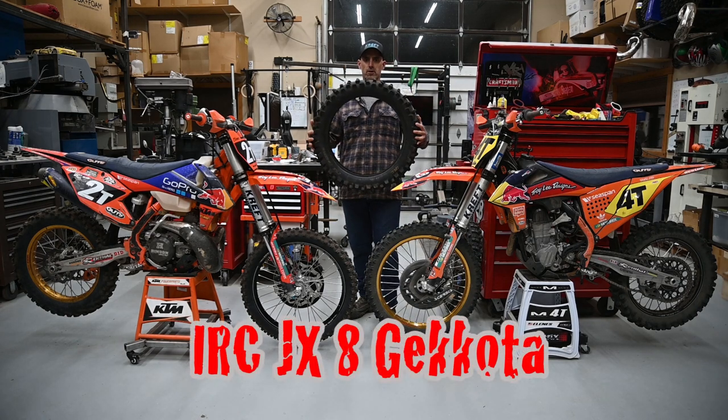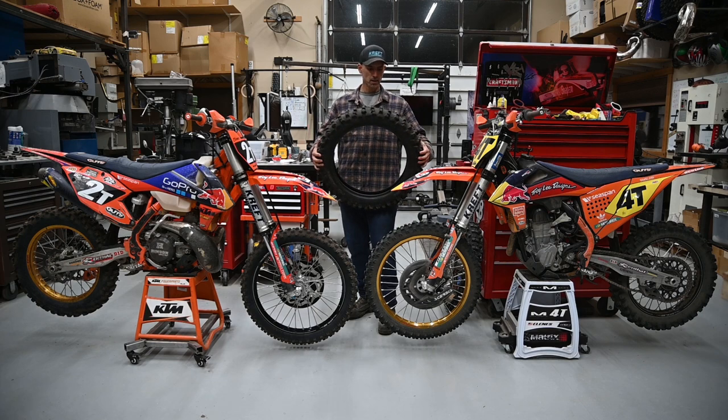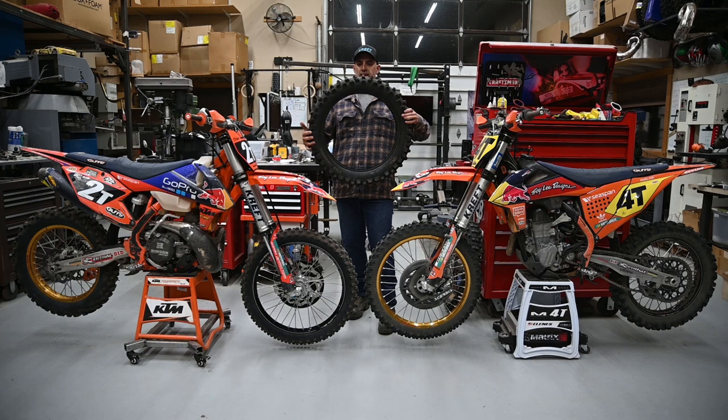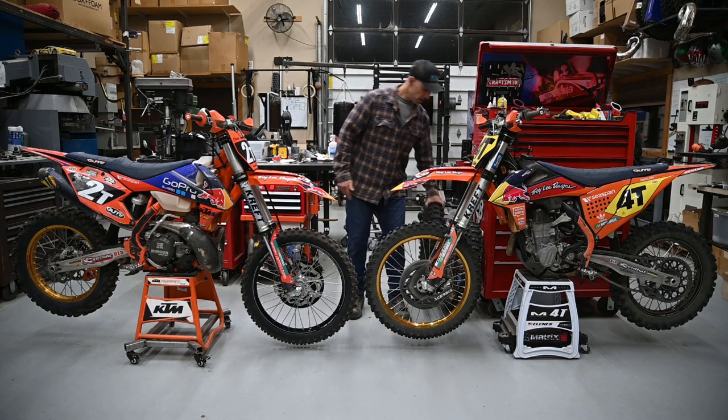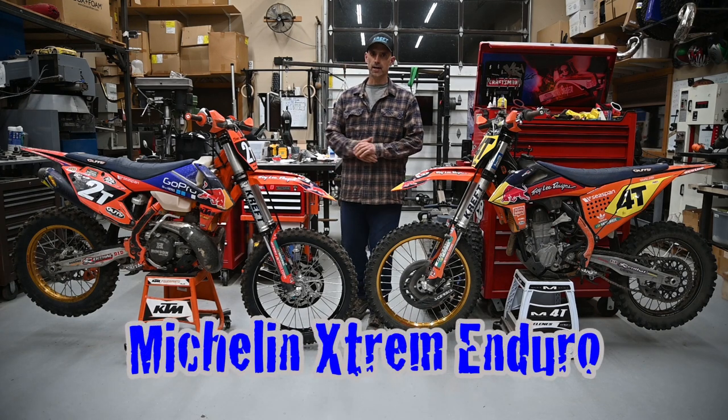This is a new tire from IRC. It's supposed to be a kind of a magical tire that's able to do everything well. I've got about 20 hours on this tire already. We are going to compare this tire to a Michelin Extreme Enduro tire.